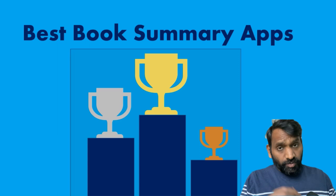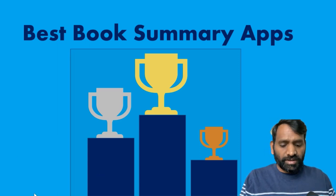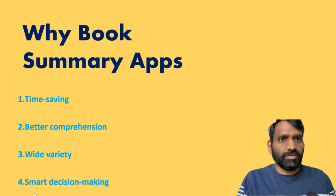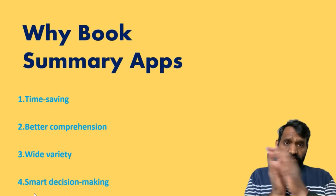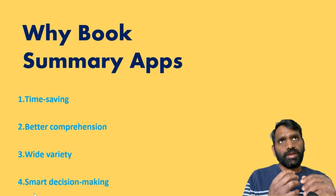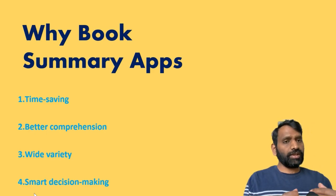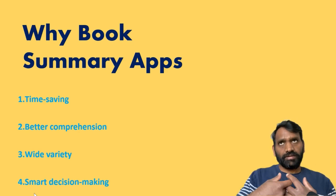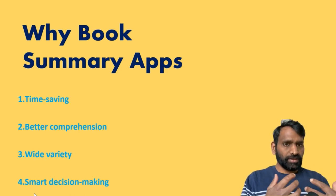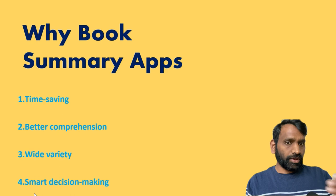Before we talk about the best book summary apps, let's talk about why do you need a book summary app in the first place. What does a book summary app give you? If you've seen another video I've gone through this more in detail, but let me do a quick recap. Book summary apps can help you save time. You don't have to read every book. You can get the condensed version of the book in about 10 to 12 minutes. It can help you digest the key ideas and then you can decide if you want to invest your time and money on the book or not.